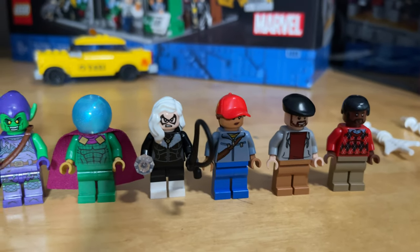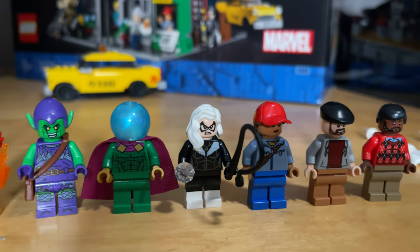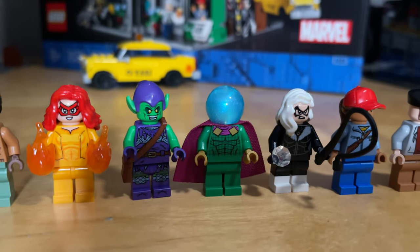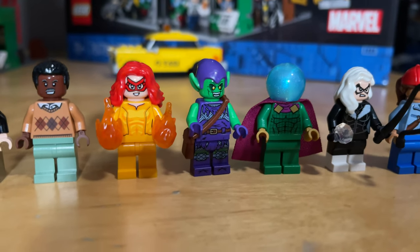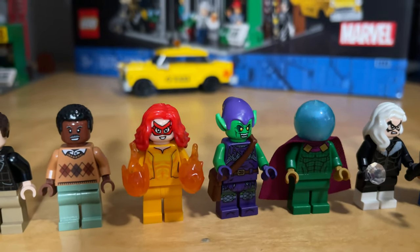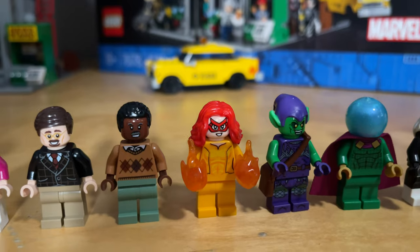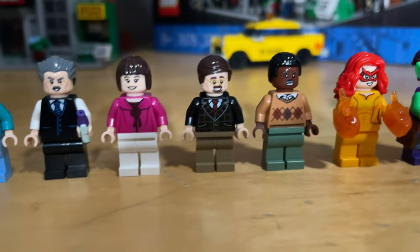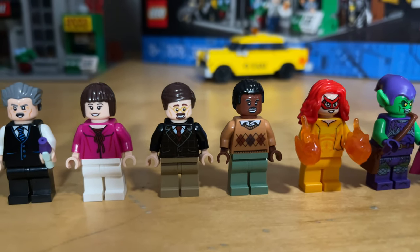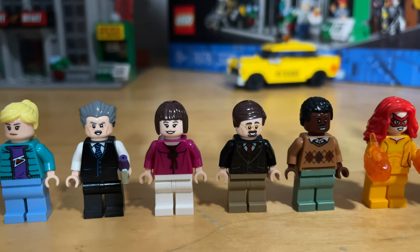Starting off with the villains: we have Black Cat, 'a nimble cunning criminal with sticky paws.' Next to her we have Mysterio, 'a poisonous villain known for conjuring nasty surprises.' Then we have the Green Goblin, 'freaky villain with an explosive bag of tricks.' Then we have Firestar, 'a mutant hero with the ability to conjure fire.' Then we have some of the Bugle employees: Robbie Robertson, 'a Bugle editor with a Spidey-shaped soft spot,' and Ben Urich, 'a Bugle reporter, always first with the big stories.'